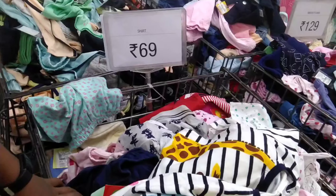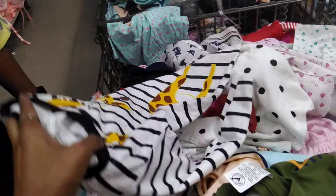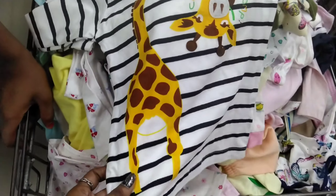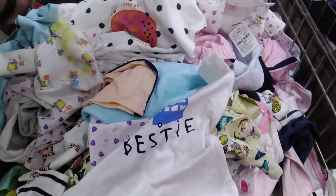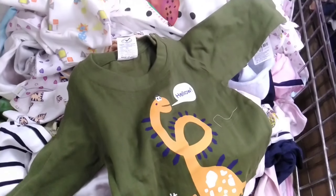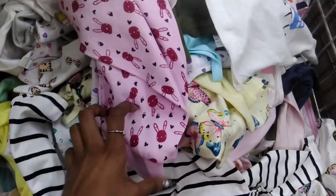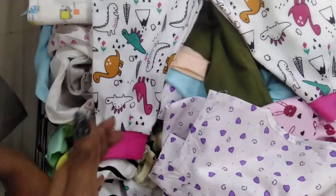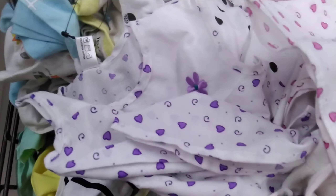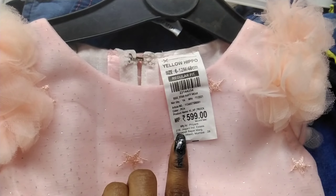We are getting a lot of t-shirts. You can see this t-shirt in 69 rupees. We are getting a lot of t-shirts and now we are going into the frocks collection.